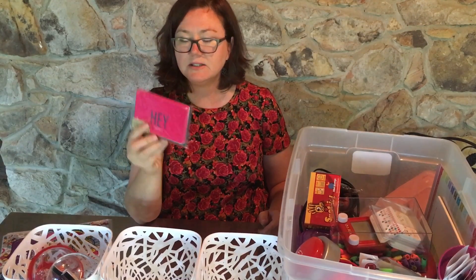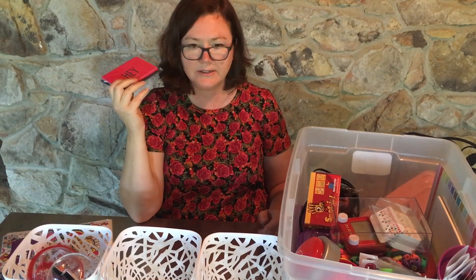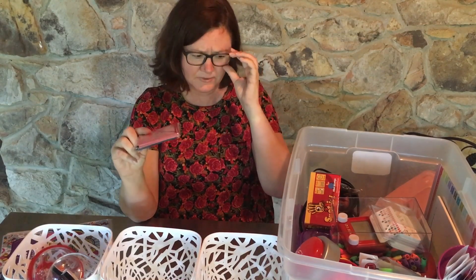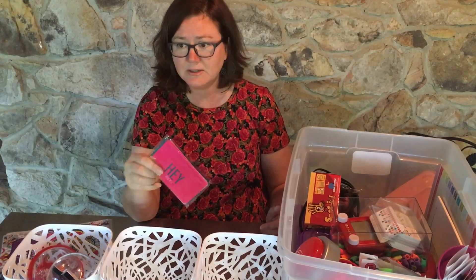Thank you cards. These are from Target Dollar Spot, which we all love. I just always have these on hand because you just never know if you want to say thank you to someone — not just for a gift, but maybe something that they did for you or said to you that just kind of made your day.